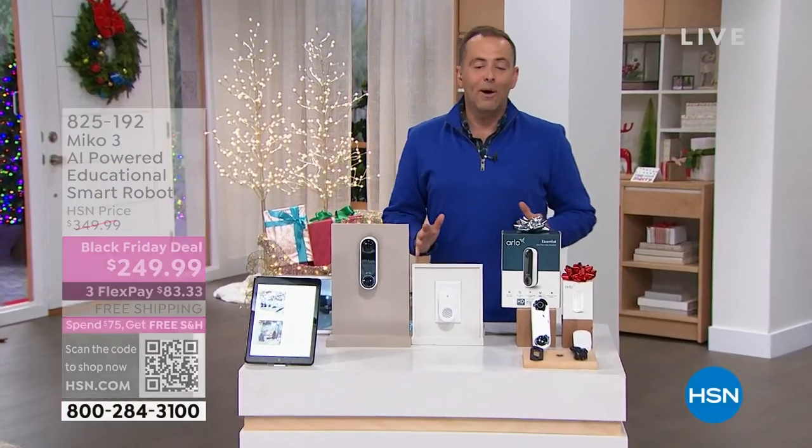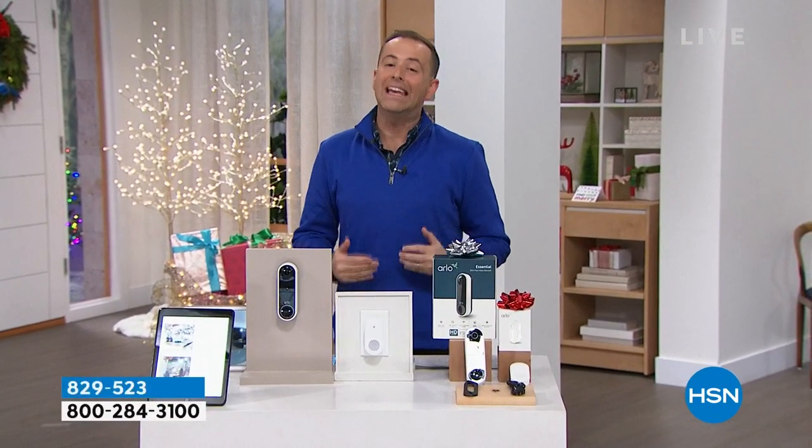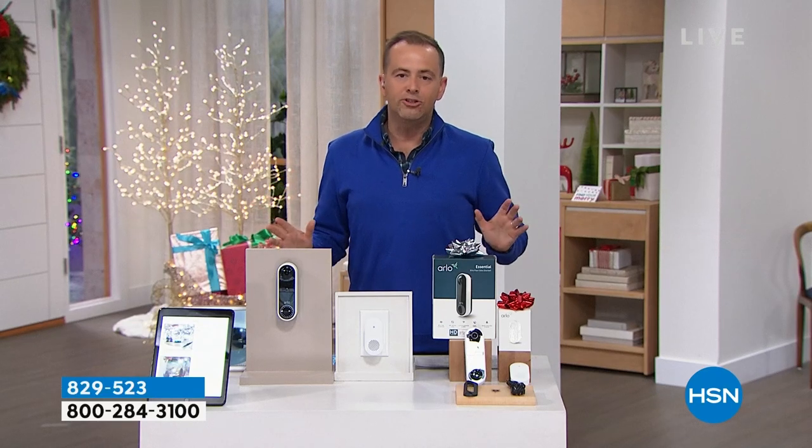About a month ago we welcomed back Arlo after a couple of years' hiatus, and we're really excited. Arlo's brand new doorbell has launched and everybody's going crazy for it — it's a video doorbell.